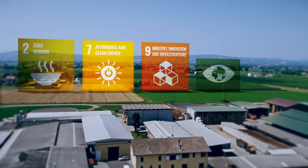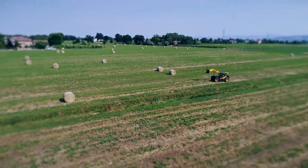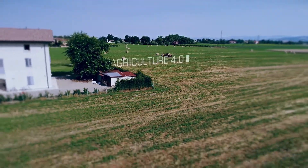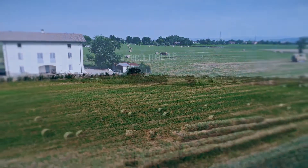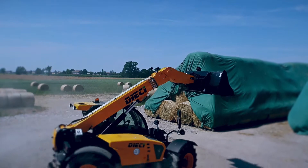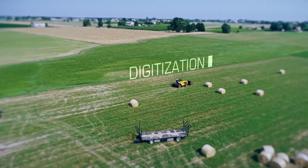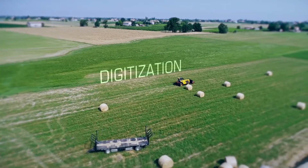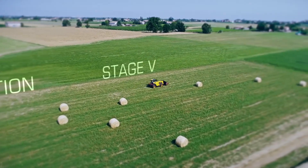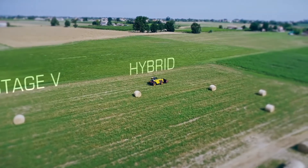Sustainable development in agriculture is one of the key factors for the future of our planet. The continuous technological evolution of agricultural machinery towards more efficient and environmentally friendly solutions is essential. Hydraulic systems for the operation of agricultural machinery are playing a very important role in this development process. Digitization enables solutions that provide great opportunities for energy efficiency, facilitating compliance with stringent regulations regarding internal combustion engines and providing greater autonomy for new hybrid and electric drive technologies.